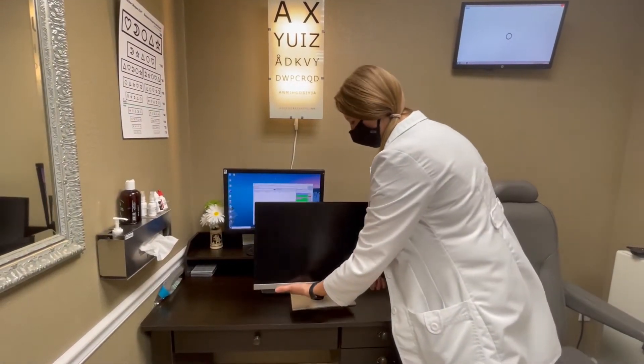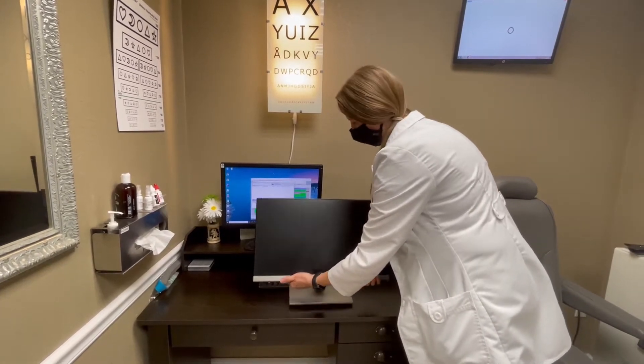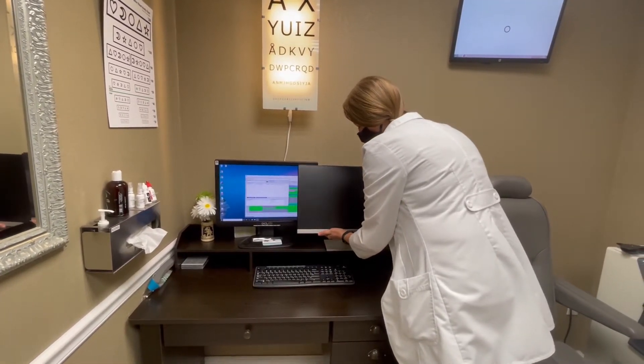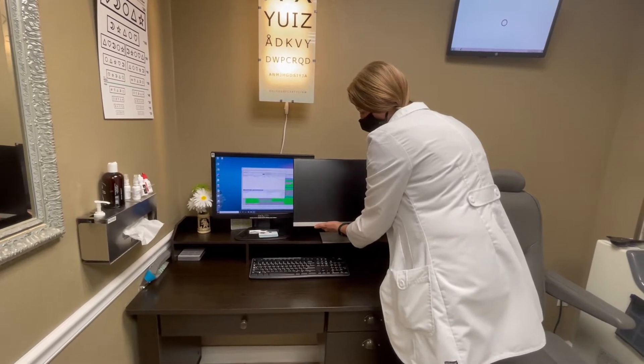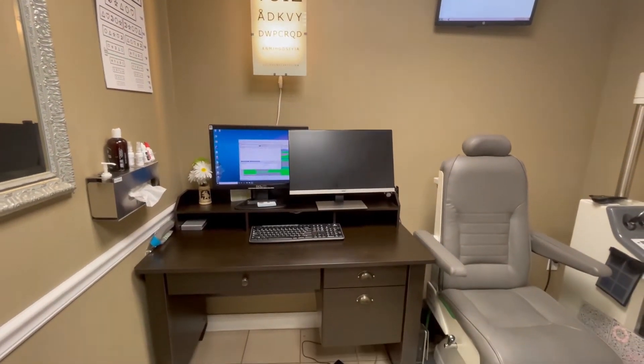The bigger the screen and the further away, the better for our eyes. One option is to buy the biggest monitor you can afford and put it as far away as you can comfortably see on your desk, but the monitor is still pretty close to our eyes.